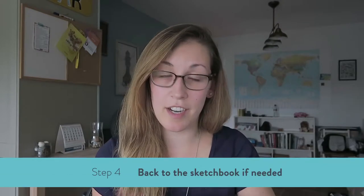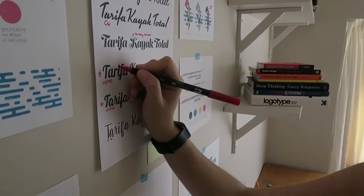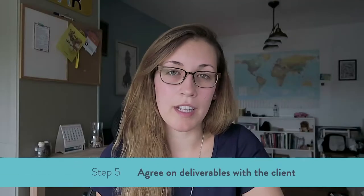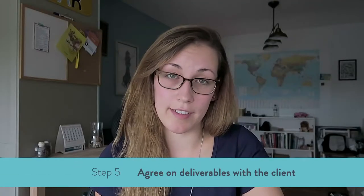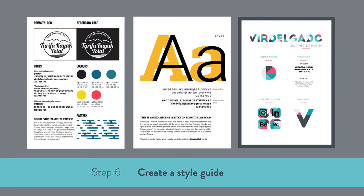If anything changes, I just go back to the sketchbook. In the case of branding, I usually show the client two to three logo versions, but this depends on the project, the deliverables, and the client. When the final logo or graphic is revised and finished, I always create a style guide for the client to help them implement their new brand. The process I follow is not universal, but it definitely helps me to have a clear set of steps to follow along the way.